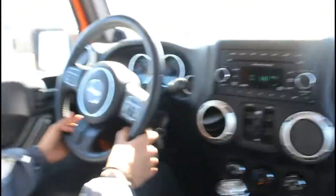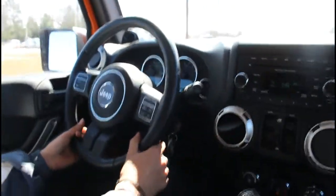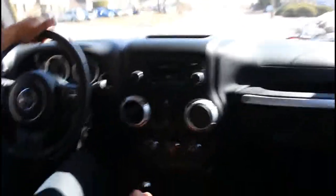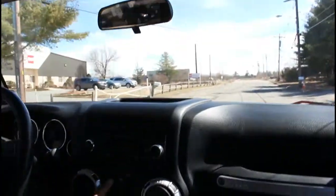The car does have automatic power locks and windows. And as you can see, the brakes are like new. The windows are power.